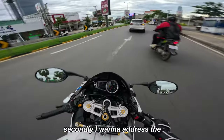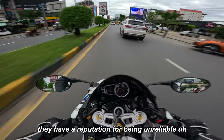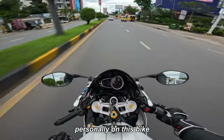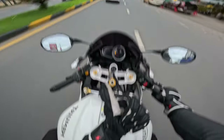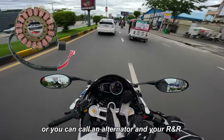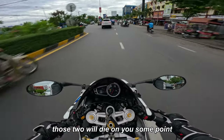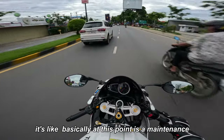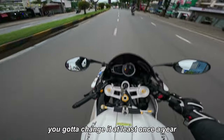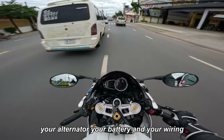Secondly, if you know anything about Triumphs or the Daytona in particular, they have a reputation for being unreliable. On this bike specifically, the thing that's really unreliable is the charging system — meaning your stator, or alternator, and your RnR — rectifier and regulator. Those two will die on you at some point. A bad regulator will destroy your stator, your alternator, your battery, and your wiring.